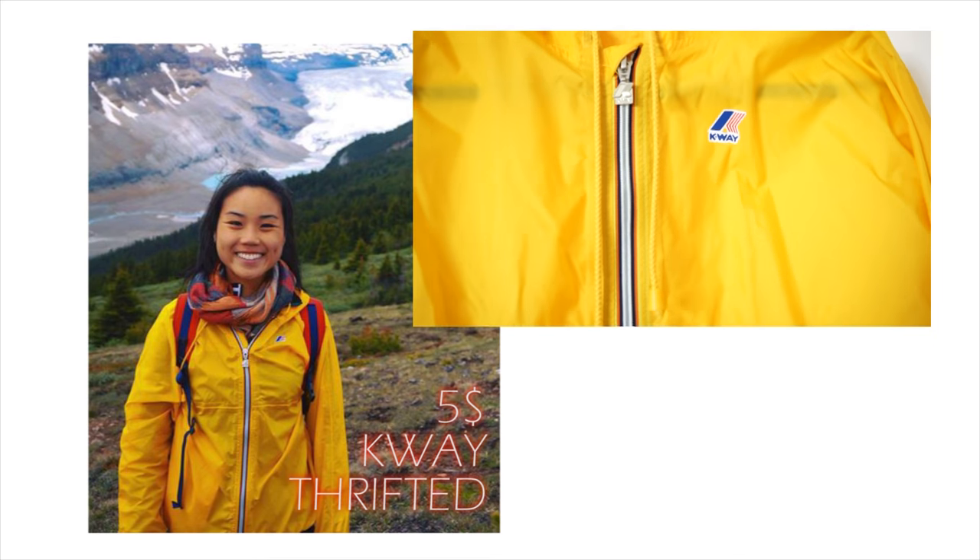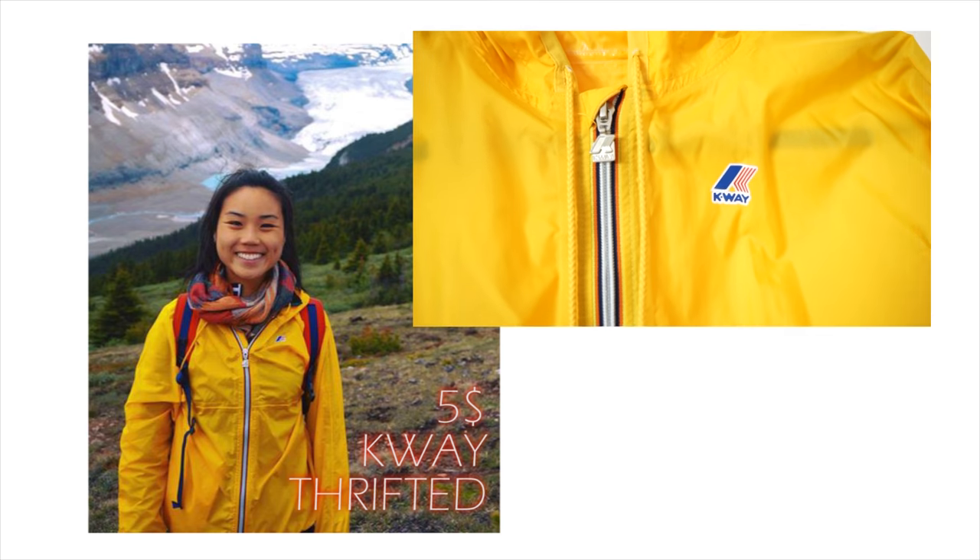When I hear raincoat, I think of K-Wain. I kind of don't love the color, but it is a typical color for raincoats. My sister took some pretty nice shots of herself wearing this raincoat.